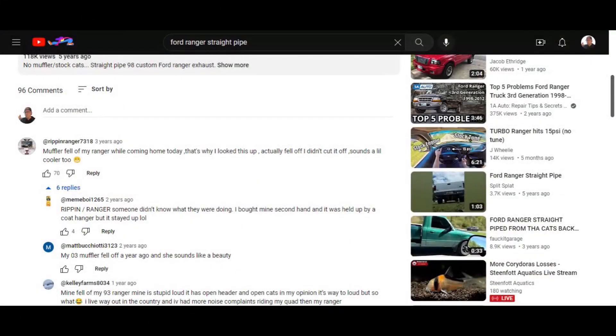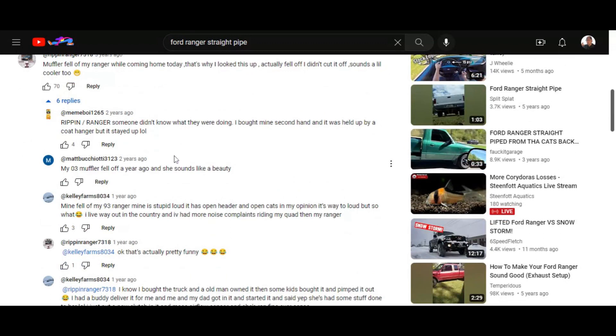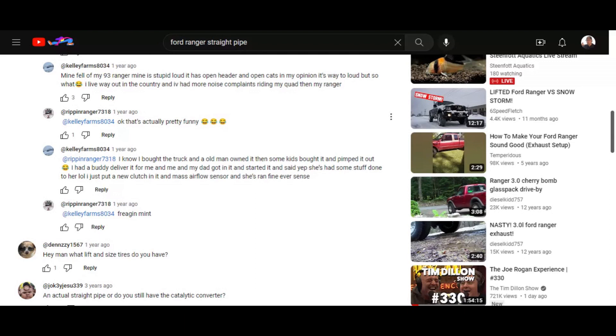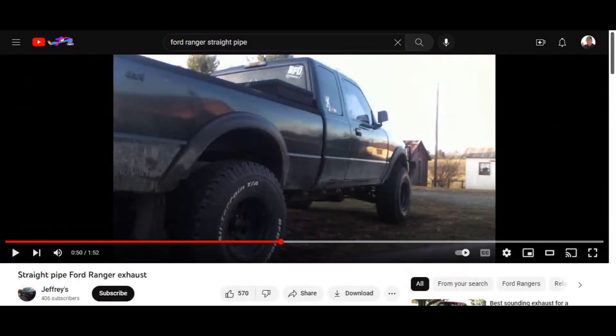Let's go back to the comment section — this can be fun sometimes. 'Ripping Ranger, someone didn't know what they were doing.' 'I bought mine secondhand, it was held up by a coat hanger.' Hey, what's wrong with coat hangers? 'My '03 muffler fell off a year ago and she sounds like a beaut.' A lot of people are saying they fell off. 'I bought the truck and an old man owned it, some kid brought it and pimped it out.' Nobody wants a pimped-out Ford Ranger from some youngster.